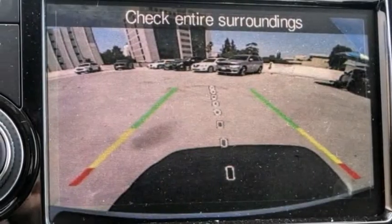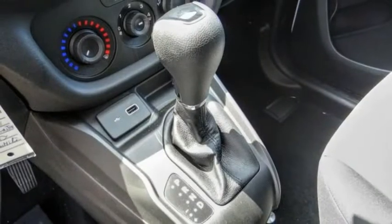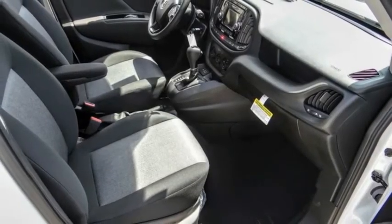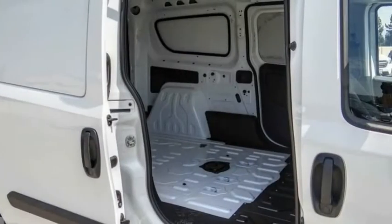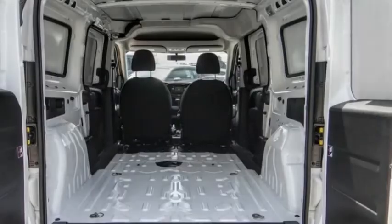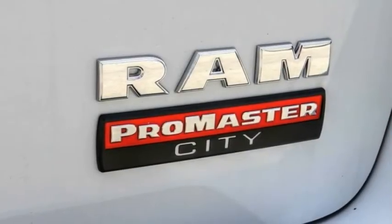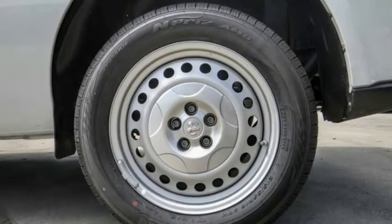This vehicle has less than 100 miles. Here are some of this vehicle's great options: electronic stability control, brake assist, traction control, remote keyless entry, speed control, heated driver's seat, heated front seats, low tire pressure warning, trip computer, and power windows.